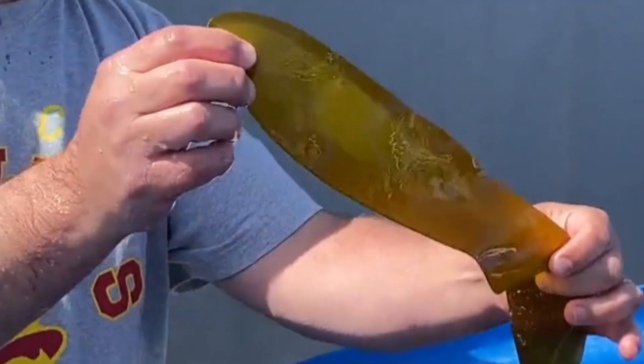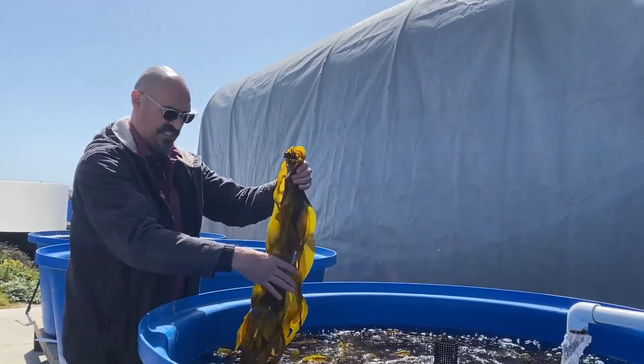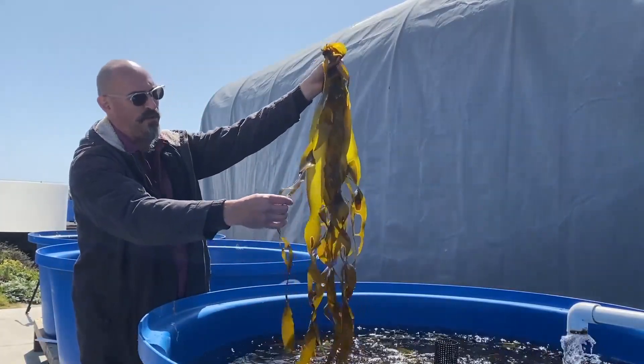We're actually at a facility owned by Cal State University at Moss Landing Marine Labs. It's a public-private partnership where we, as a private company, can come onto public lands and work our production systems in partnership with the universities.